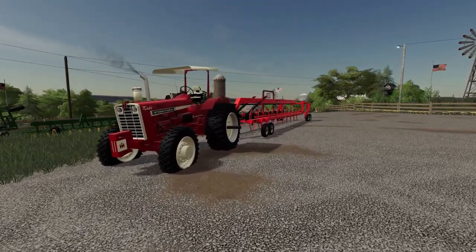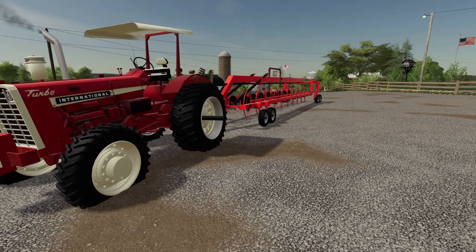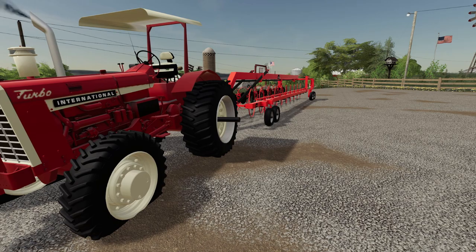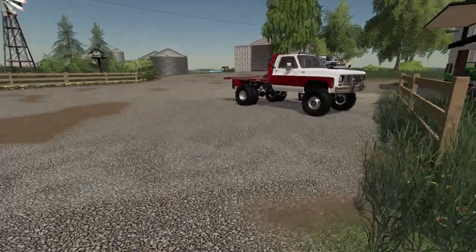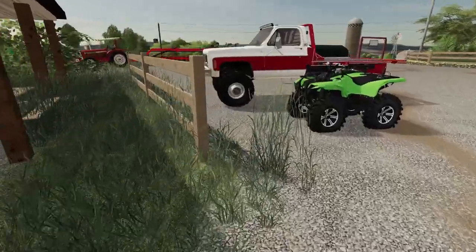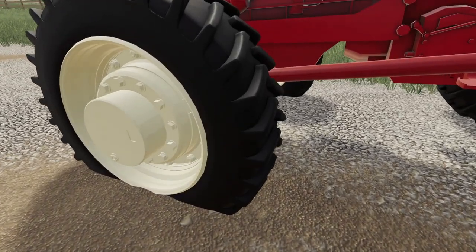I was going to get into my International and man — just got this thing and I already have a flat tire. Must have picked up a nail or something. I'm going to try to plug this tire.